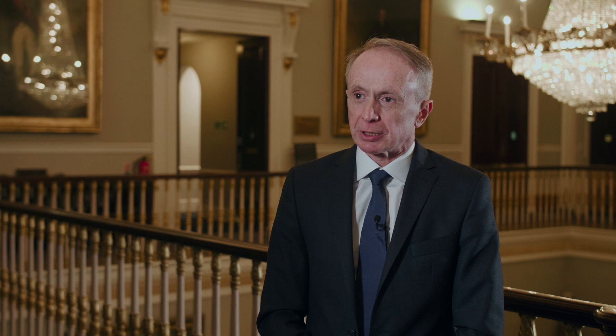Glaucoma surgery was a graveyard of ophthalmology until about five to ten years ago when MIGs procedures started to appear, and it has produced a lot of options that we didn't have before. Glaucoma surgery is generally left as a last resort — it's fairly invasive, it's labour intensive, and it doesn't always work — and MIGs procedures are minimally invasive.